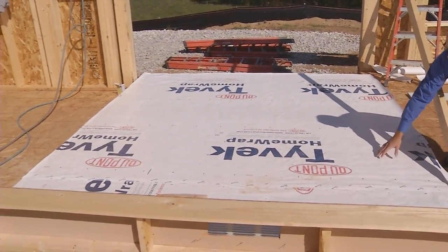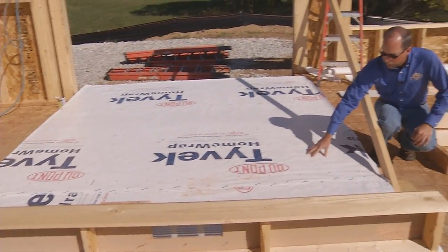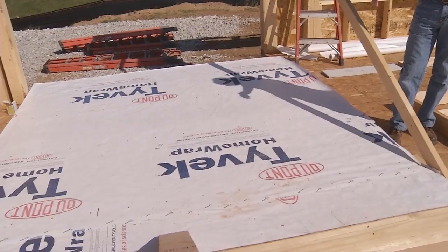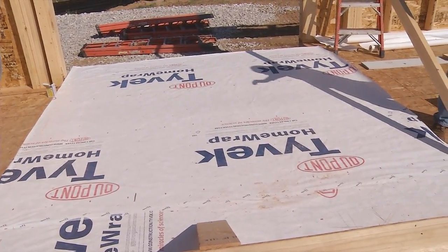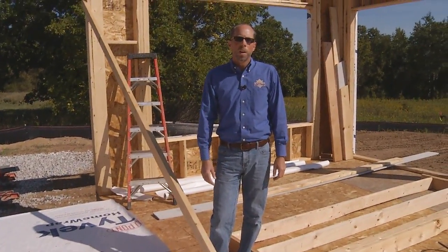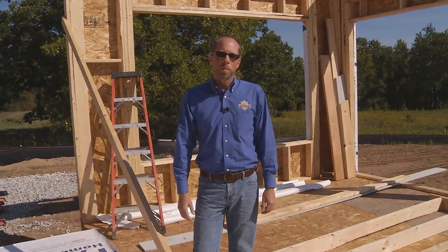On this wall you can see that on the exterior we use Tyvek home wrap. Tyvek home wrap is a wall wrap system placed on the wall that helps prevent moisture and air infiltration in the home. These are all reasons why Kingsway builds a better home.